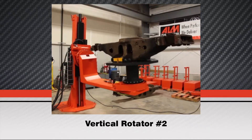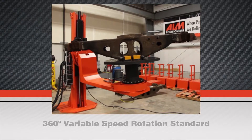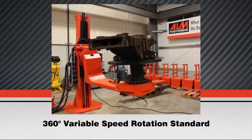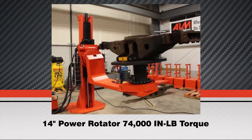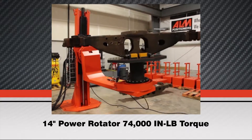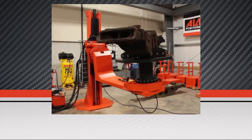The number two vertical axis rotator features 360 degrees of rotation standard. The number two vertical rotator is also variable speed with 74,000 inch-pounds of torque. We also offer this model in 6,000-pound capacity.